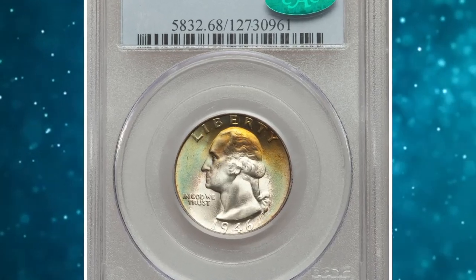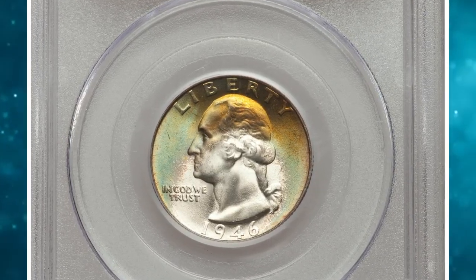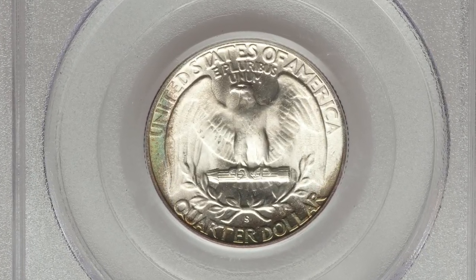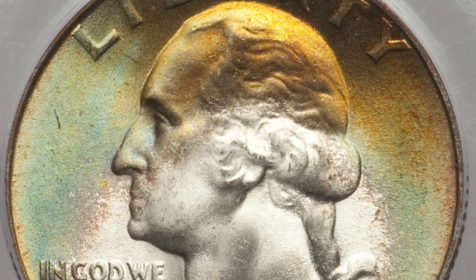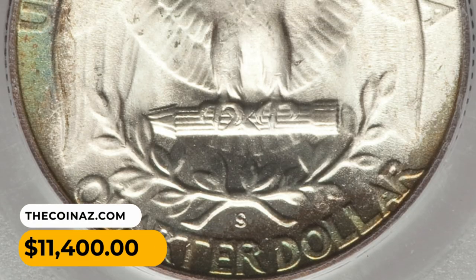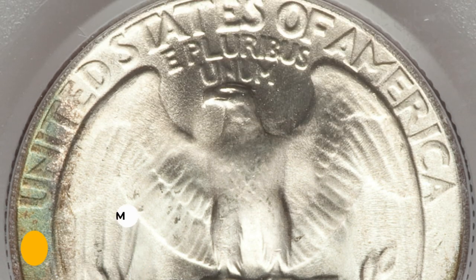Number 6: a 1946-S Washington Quarter in MS68 condition. Sea green, powder blue, mauve, and golden orange patina complements areas of brilliant luster on each side. Fully struck and void of mentionable marks. It was sold for $11,400.